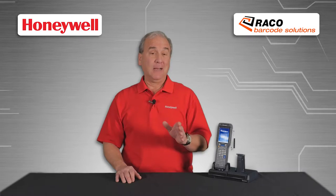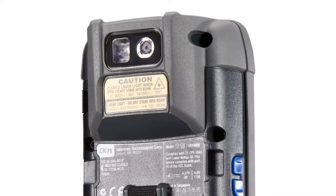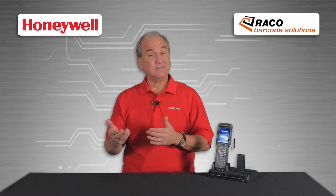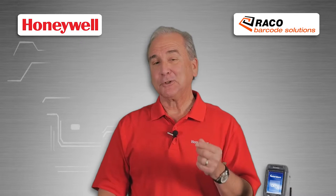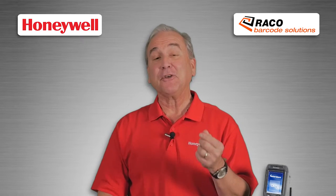One of the most useful options on the CK71 is a powerful 5 megapixel camera. It's perfect for documenting products being shipped out or verifying damage to packages coming in, and customers who choose this option will find the camera fully integrated into the computer.